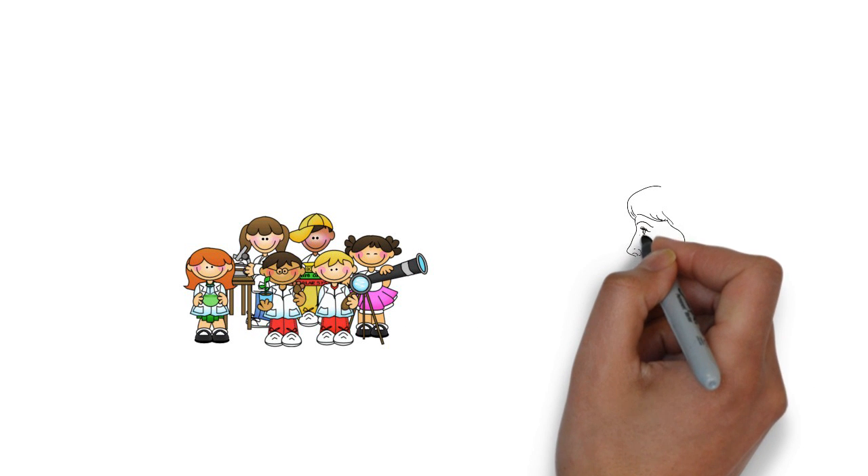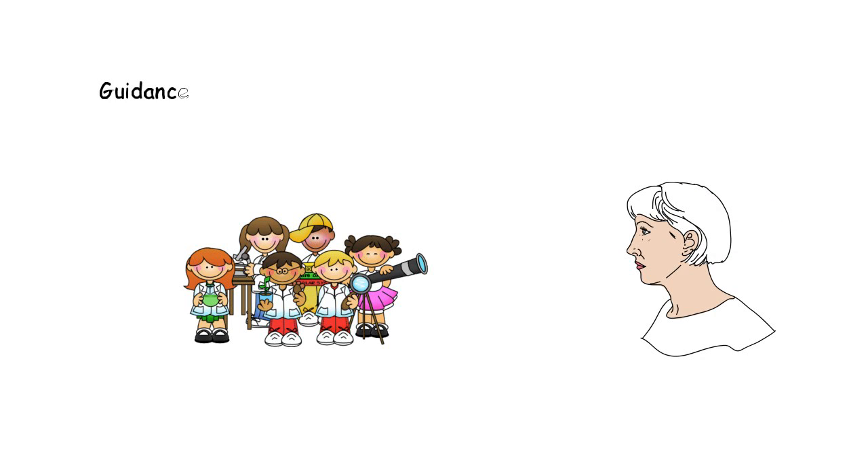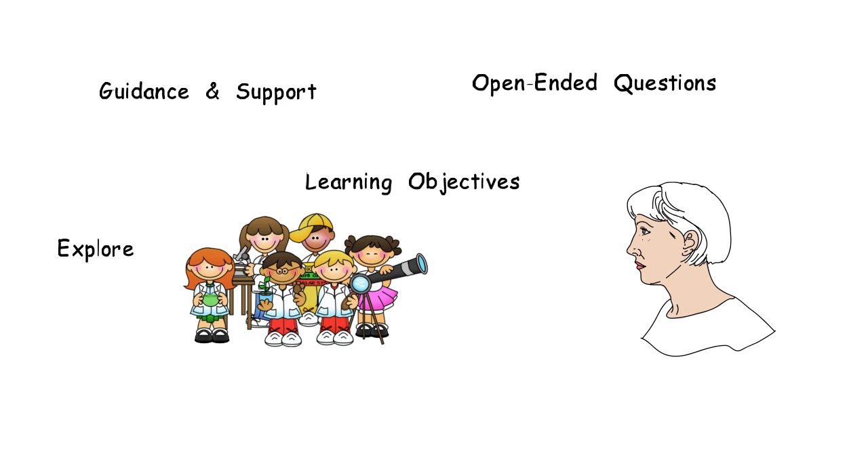Activities need to revolve around the learners themselves, where the teacher stands on the side and provides guidance and support through open-ended questioning. The teacher can stand back and give students the latitude to explore through the activities so that they can arrive at the learning objectives on their own, in their own way, and not just in the way that a teacher thinks is best.